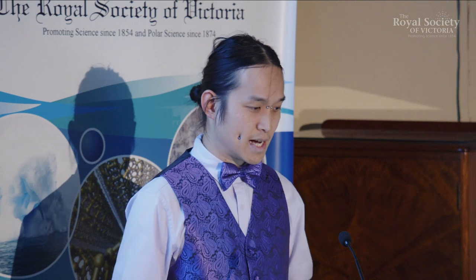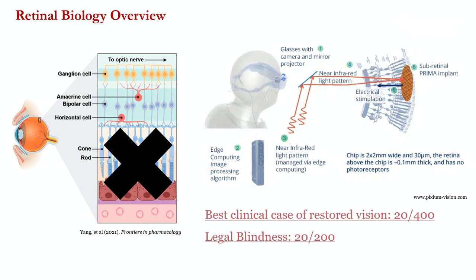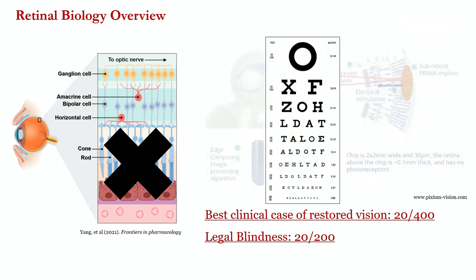This is already clinically available, which is quite remarkable. However, the highest level of visual acuity that's been restored in the best clinical case is 20/400. The legal threshold for blindness is 20/200, which corresponds to that top row in an eye test. So in the best-case scenario with retinal prosthetics, we haven't been able to restore visual acuity to that level, and suffice to say there's still a considerable amount of research that needs to be done.